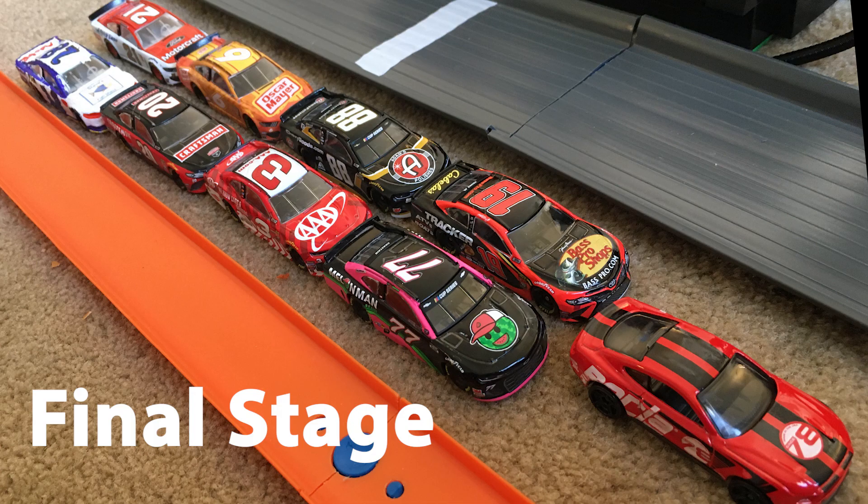We now move on to the final stage, where we will crown a winner for the first Dover race. In row one: the 77 car of Ross Chastain and the 19 car of Martin Truex Jr. Row two: the 3 car of Austin Dillon and the 88 car of Alex Bowman. Row three: the 20 car of Eric Jones and the 6 car of Ryan Newman. Then out of the field: the 28 car of Joseph West and the 21 car of Matt DiBenedetto.